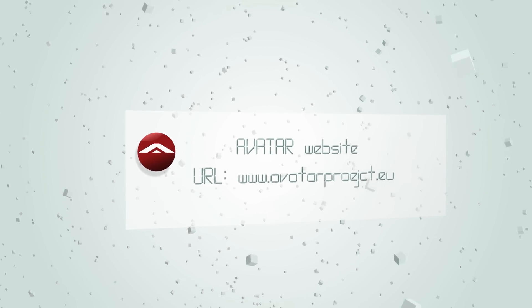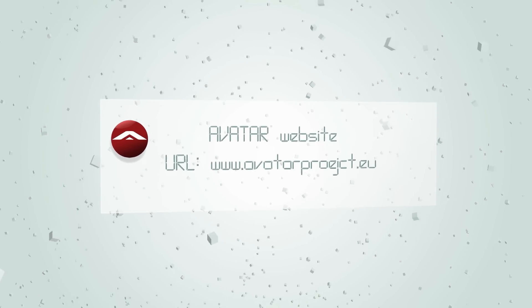If you are interested in setting up similar activities, come and see the added value of teaching in a virtual world. Visit the AVATAR website at www.avatarproject.eu and our AVATAR Island in Second Life.